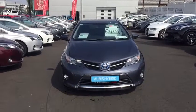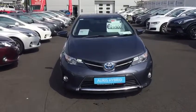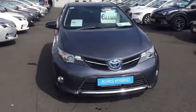Hello and welcome to Teo Longmile. Today I'd like to introduce you to this 2015 Toyota Auris 1.8 Hybrid Automatic Luxury.